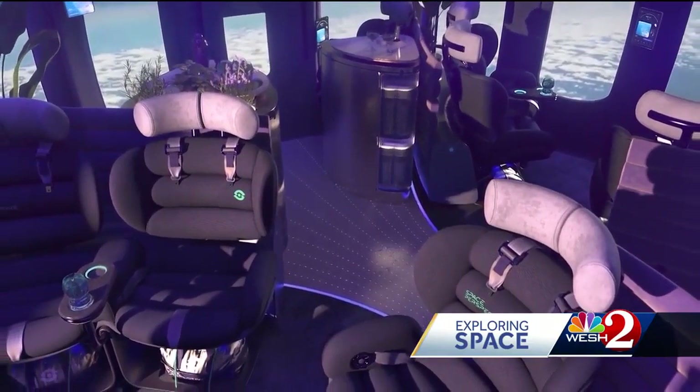Not seeing Blue Origin or Virgin Galactic as competitors. We're the slowest to go up, sort of the smoothest. And I think from doing our kind of experience, people might then go on to Blue or Virgin. But it's certainly designed to be the most accessible.